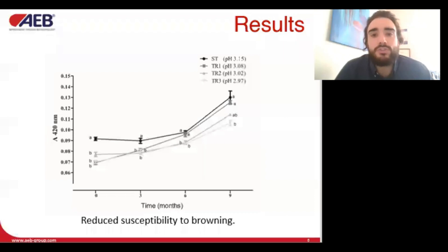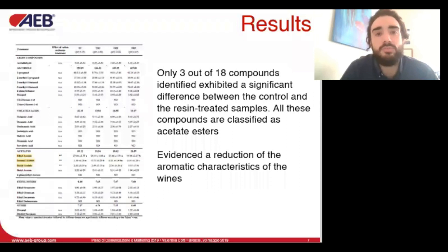Treated wines showed lower color at the beginning but also exhibited a reduced tendency to browning during aging. This can be explained by the slower oxidation of phenols to quinones because of the low pH, or by iron and copper depletion. Only three compounds in the class of acetate esters exhibited a significant reduction, dependent on the intensity of the treatment, possibly due to removal of necessary cations for yeast enzymes or a pH effect.